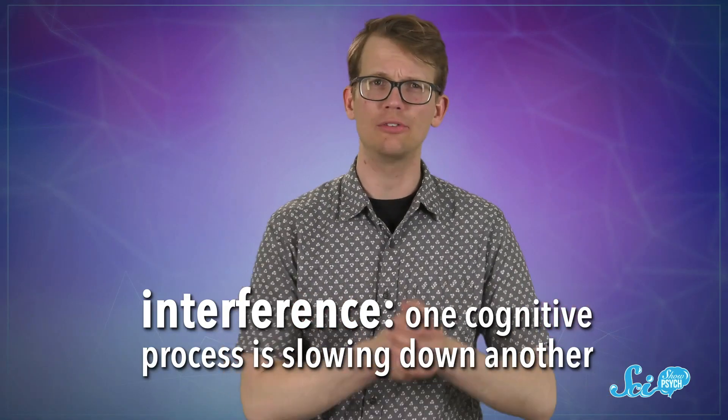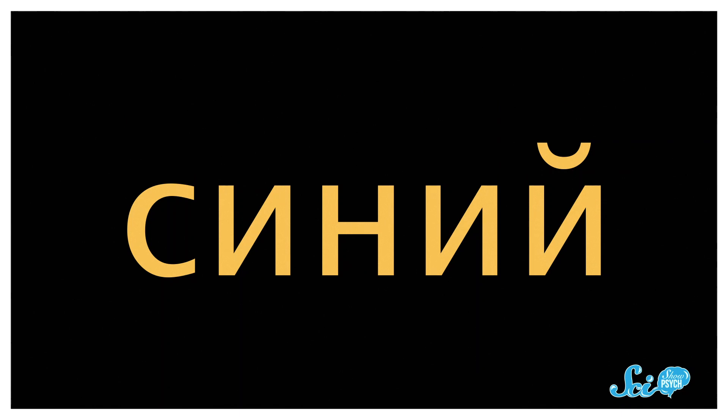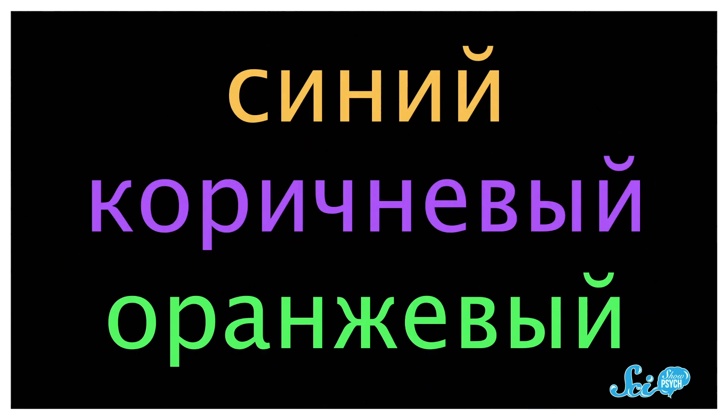That's because reading a word in a language you're fluent in is an automatic process. Whether you like it or not, that information gets into your brain. So when the information you get from reading the word is different from the color of the ink, these two conflicting pieces of information end up fighting it out in your brain. This is called interference because one cognitive process is slowing down another. And this effect is so strong that some say U.S. intelligence services used the Stroop task to spot Russian agents during the Cold War.